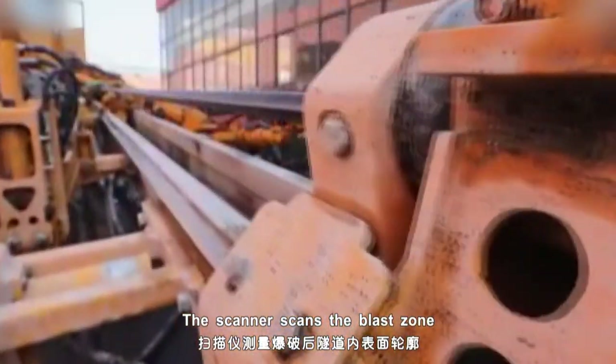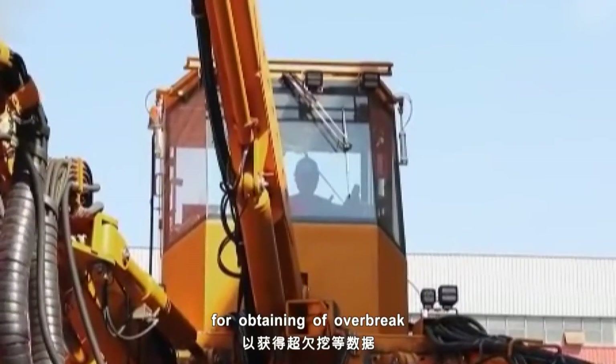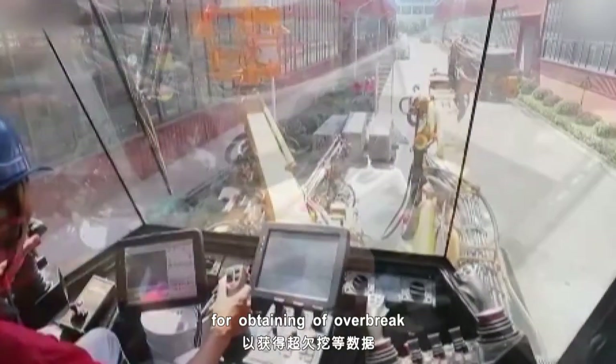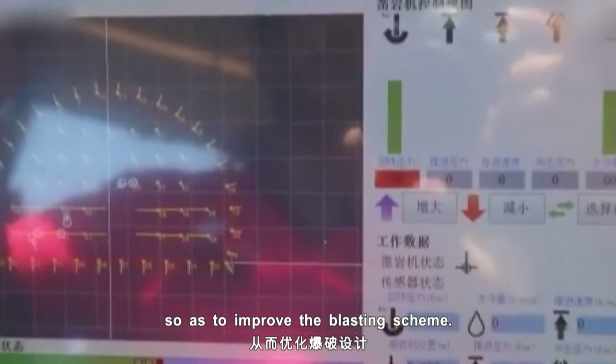The scanner scans the blast zone to reconstruct a 3-dimensional blast hole profile for obtaining over-break or under-break information, so as to improve the blasting scheme.